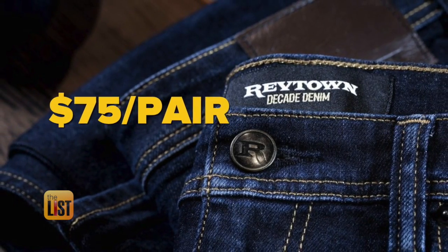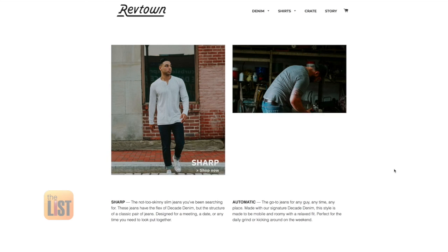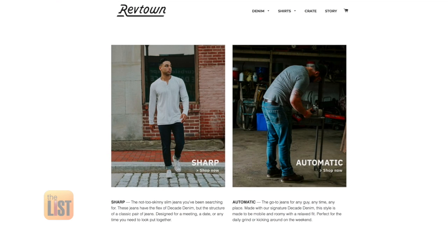All of Rev Town's jeans are $75 a pair. Right now it's guys only, but women's jeans will be introduced next year.